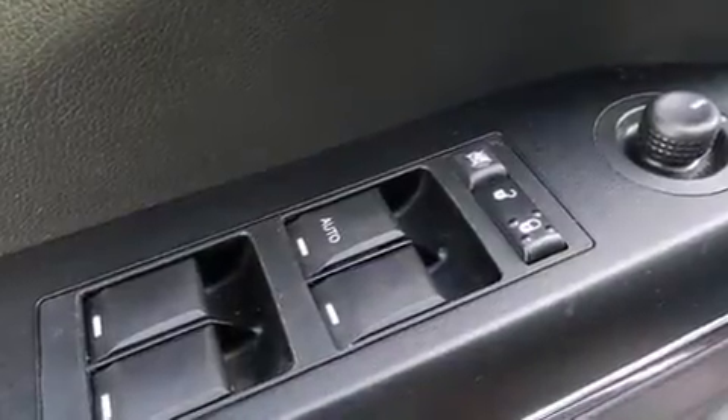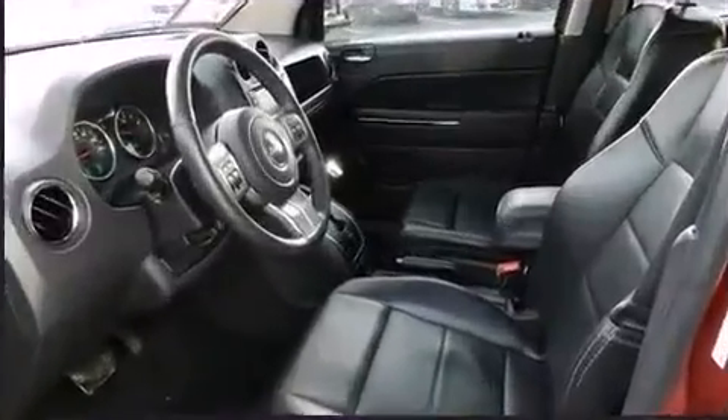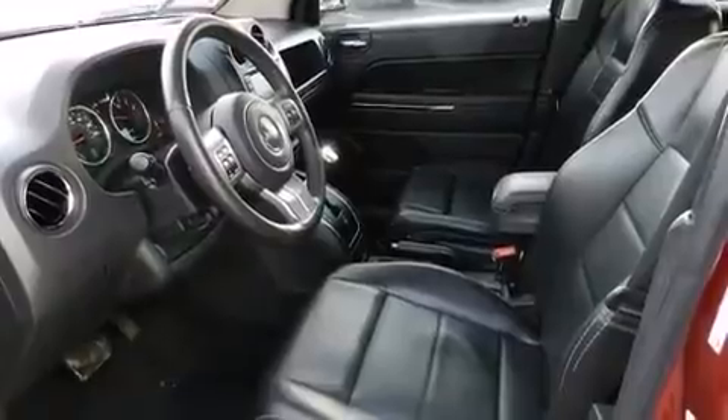Jeep prioritized practicality, efficiency, and style by including delay off headlights, remote keyless entry, and cruise control.